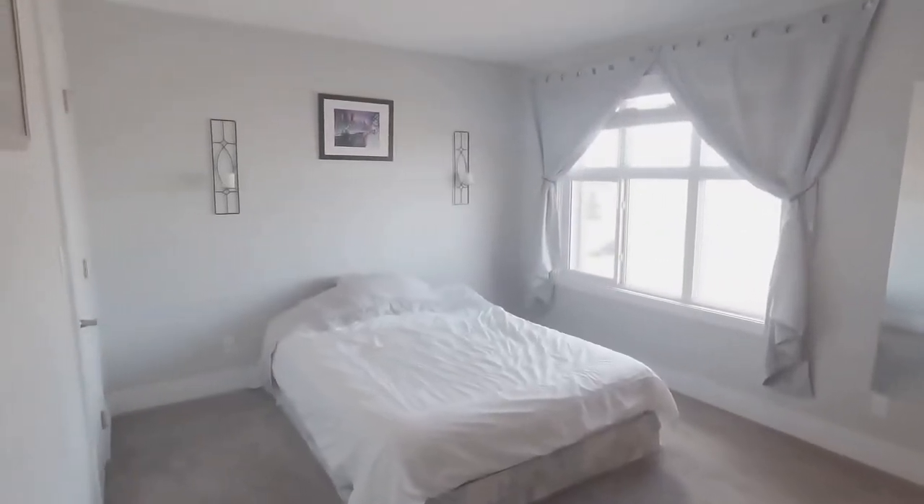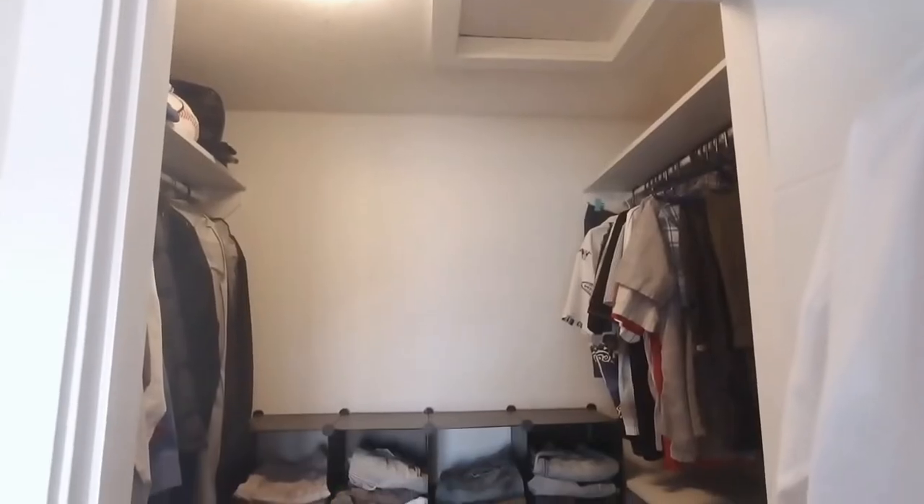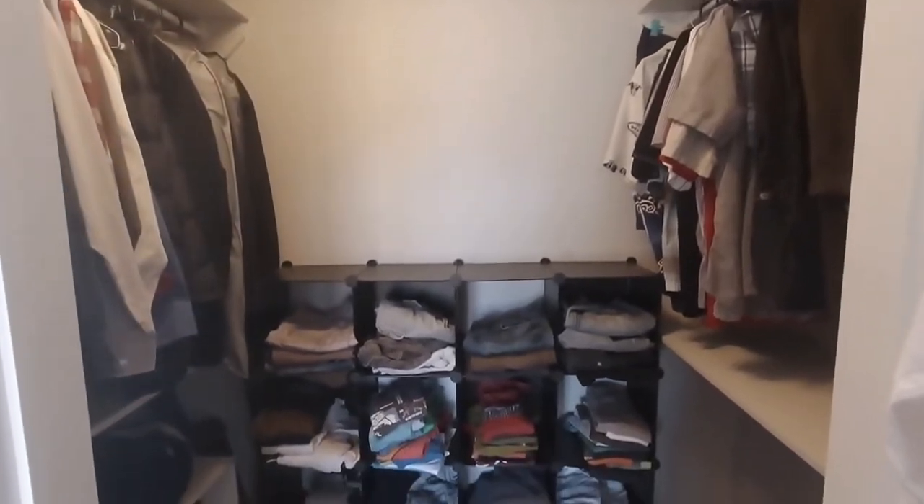Welcome to the master bedroom. This master bedroom is super spacious. Not only are you going to have room for a king-size bed, you have a huge walk-in closet and a five-piece bathroom.